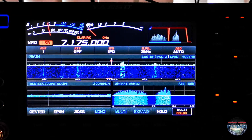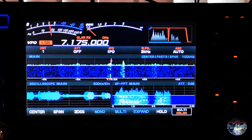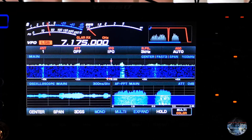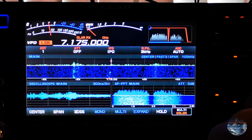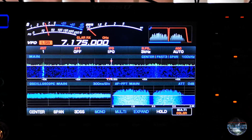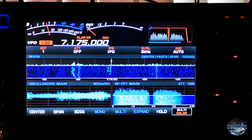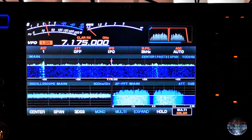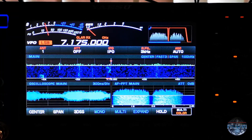So that is with noise reduction on maximum level. And now I switch it off.